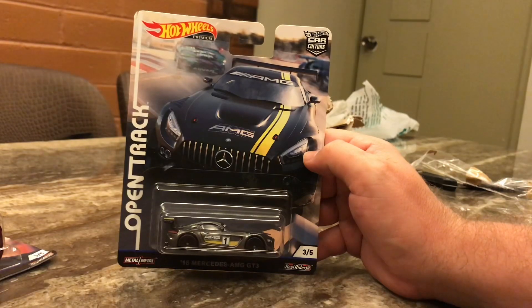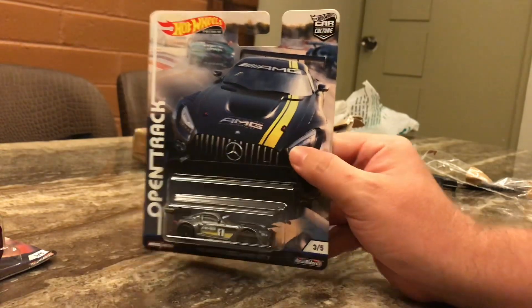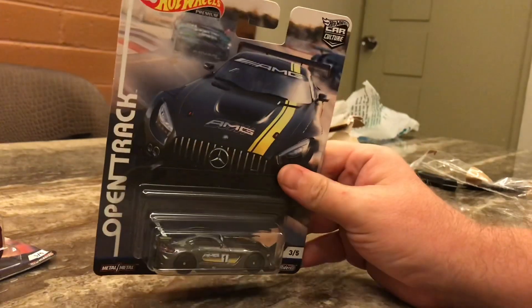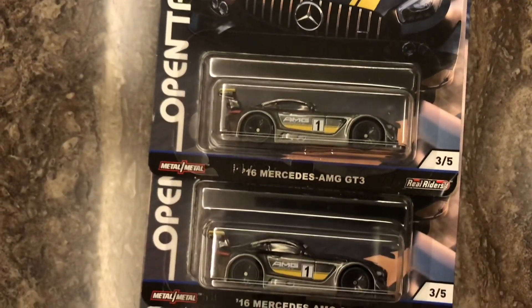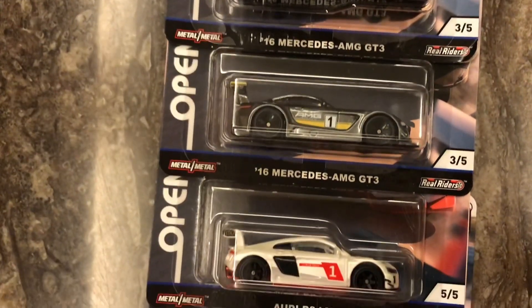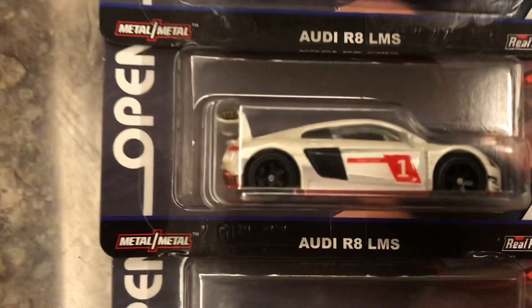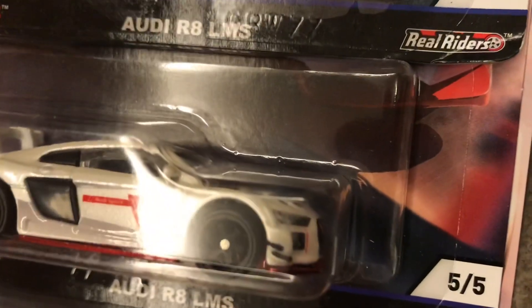What I'll be doing is keeping one of each for my collection, and probably at least one of the Audis I will be customizing, and I might be giving one away to a friend or a subscriber, so stay tuned for that. Here's the haul - two AMGs and three Audi R8s. What are the rims on these? These are really hot, very cool.